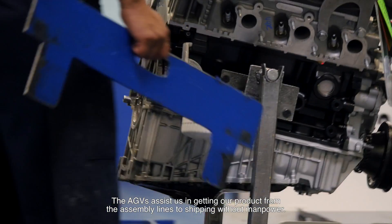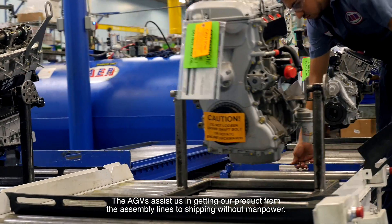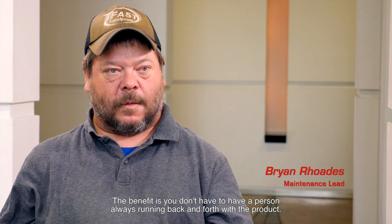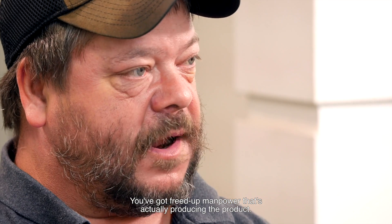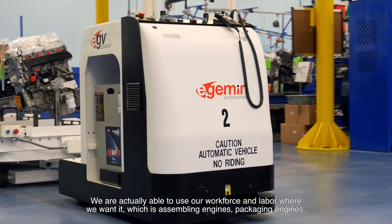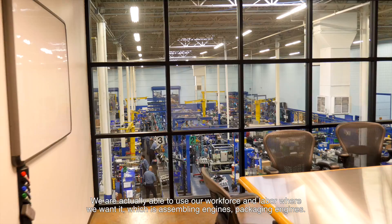The AGVs assist us in getting our product from the assembly lines to shipping without manpower. The benefits are you don't have to have a person always running back and forth with the product. You've got freed up manpower that's actually producing the product. We are actually able to use our workforce and labor where we want it, which is assembling engines and packaging engines.